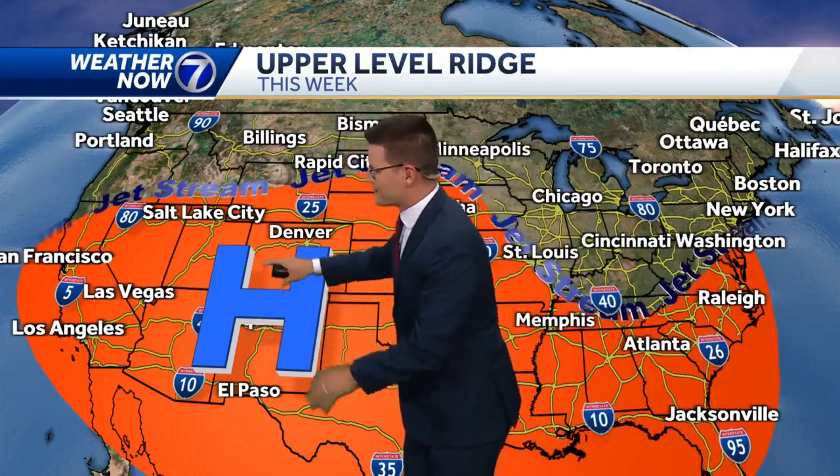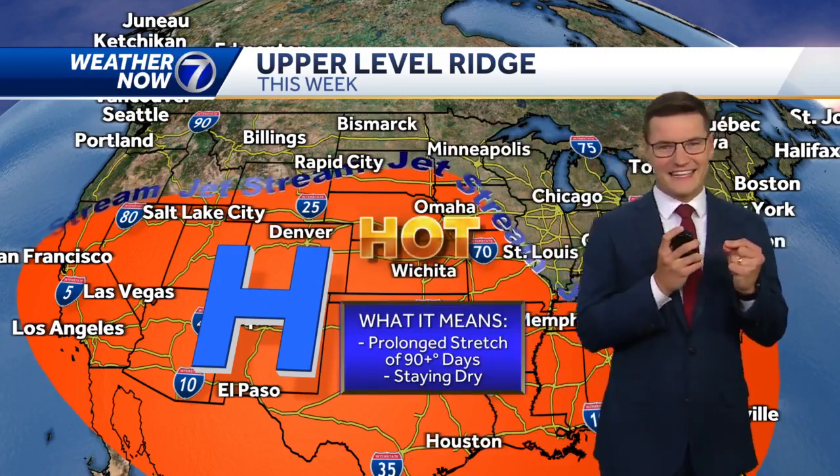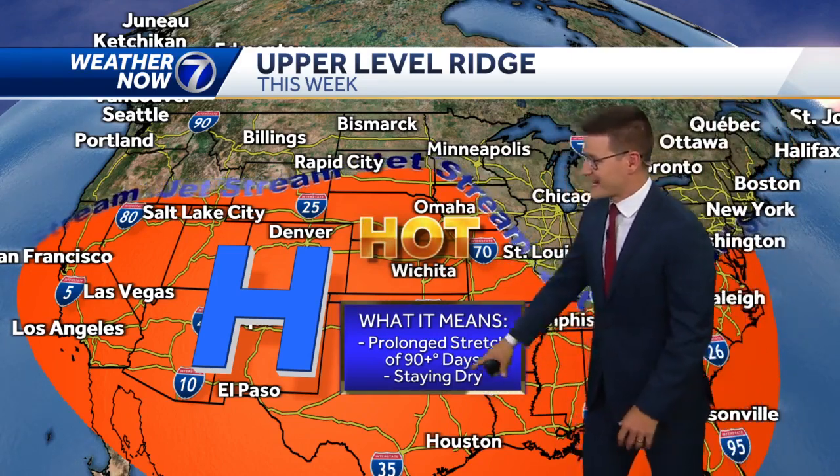That jet stream is moving north again, so here's the setup this week. We've got a ridge of high pressure building in and the jet stream up to our north, so that's going to keep the heat locked in. Several days with highs in the 90s, and possibly a few days we could flirt with 100. But also with the heat, that means the lack of rain — we're going to stay dry with no real great chance for rain over the next several days.